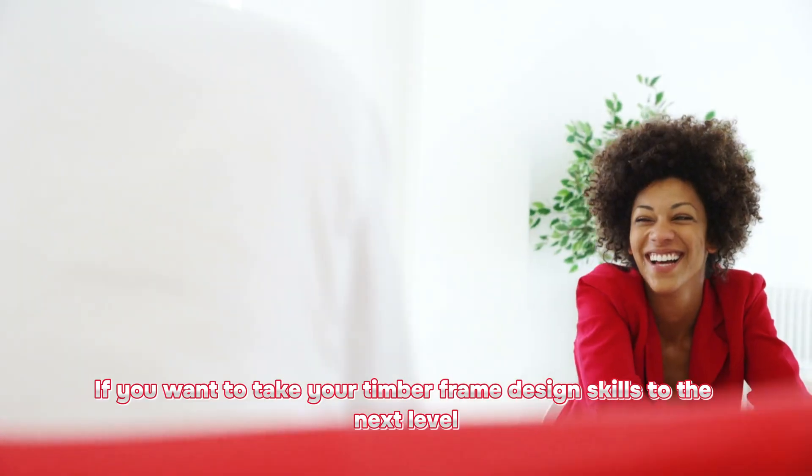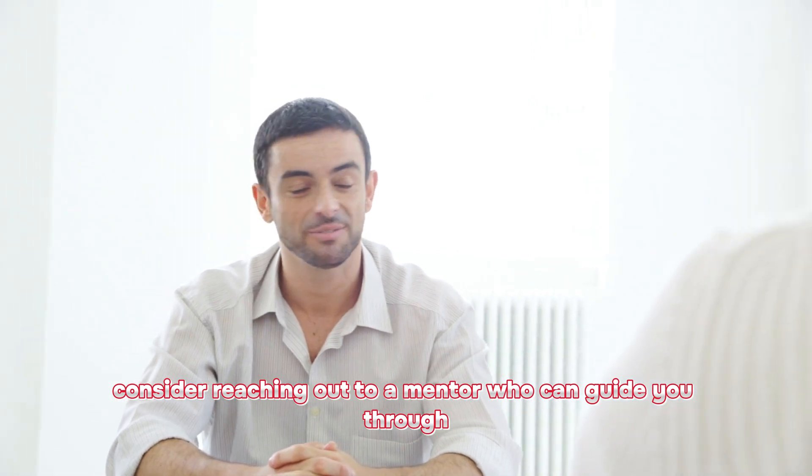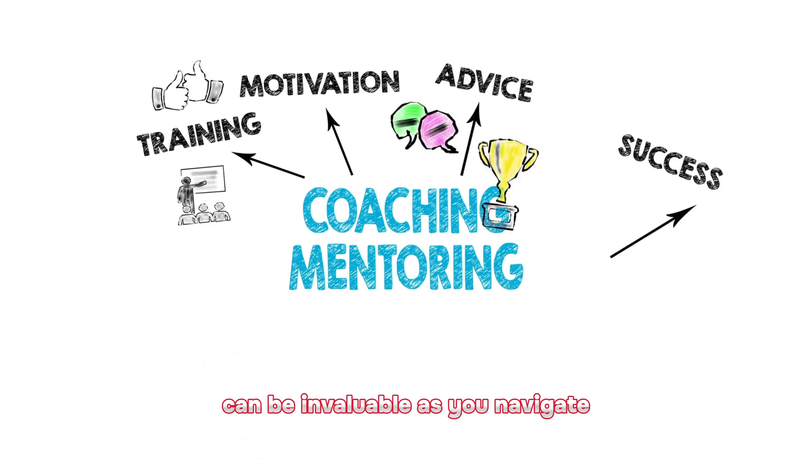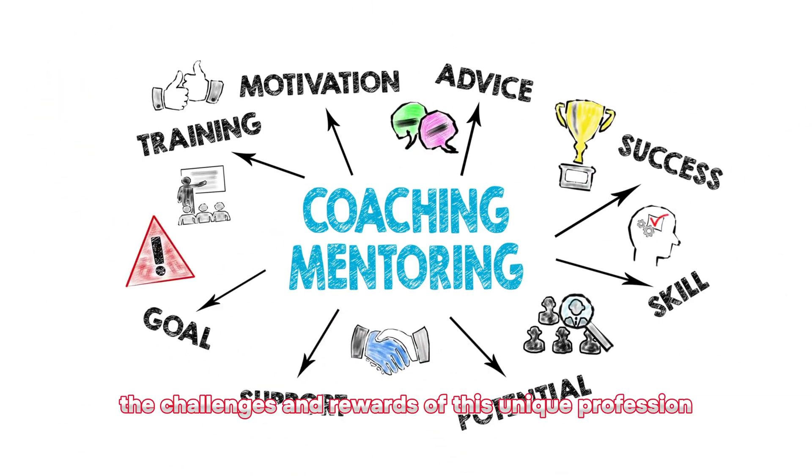If you want to take your timber frame design skills to the next level, consider reaching out to a mentor who can guide you through the process and offer advice along the way. Having someone to turn to for help and support can be invaluable as you navigate the challenges and rewards of this unique profession.